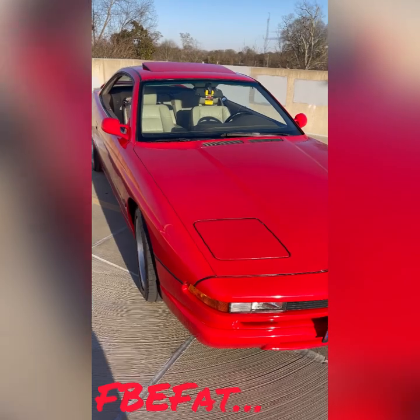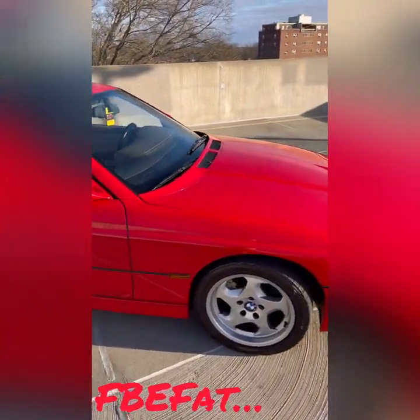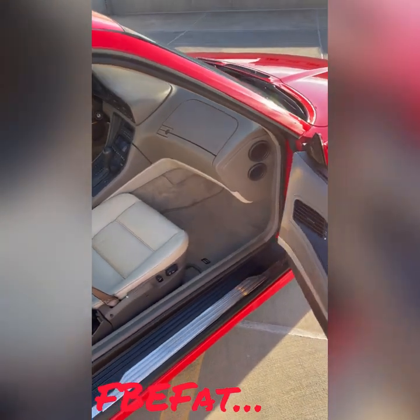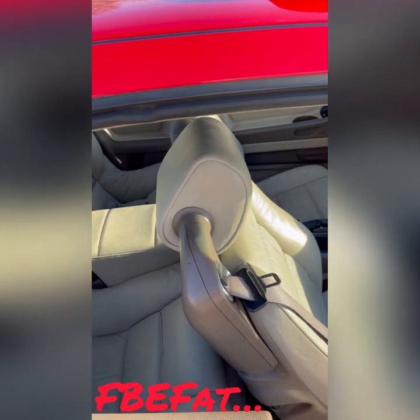She real smooth, huh? That red — that sun bouncing off that red real good. You can see how clean the inside is on this thing. Super clean all the way through.